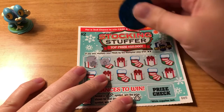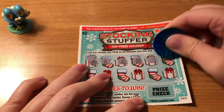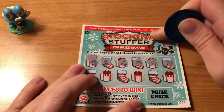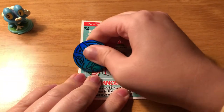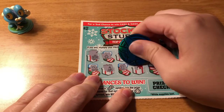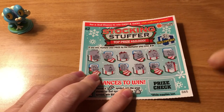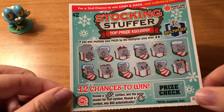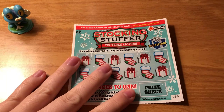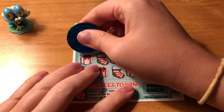I feel like the gingerbread man would be very hard to get, so hopefully we will at least get a candy cane. Alright, this one looks like a loser as well. And since those were losers, we don't even have to worry about scratching off the multiplier, because even if it said ten times, it would be ten times nothing.